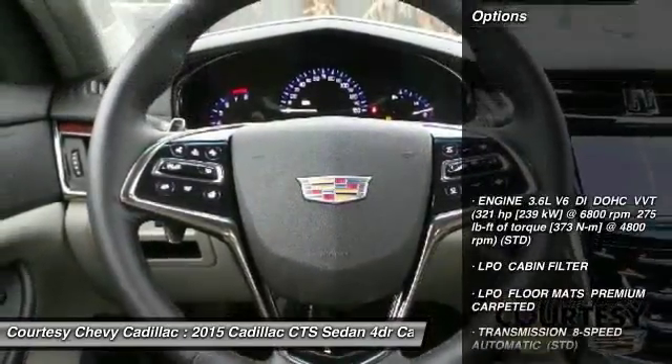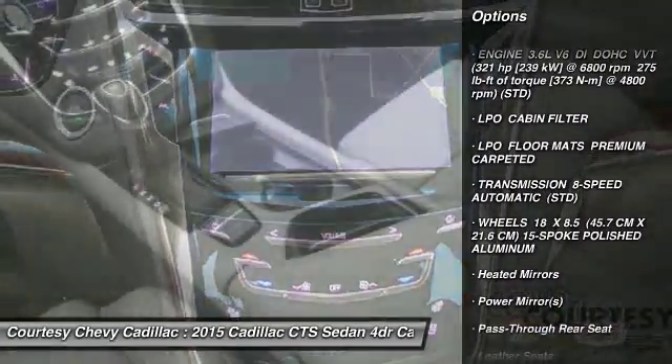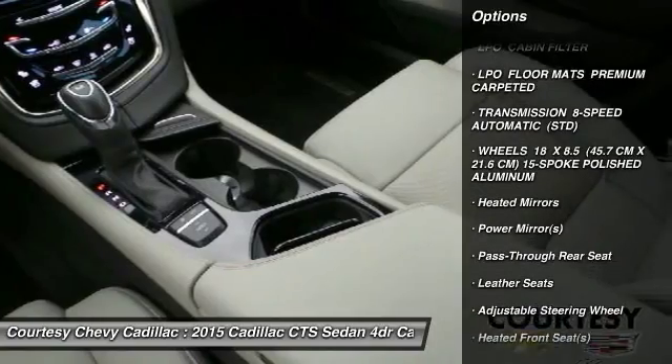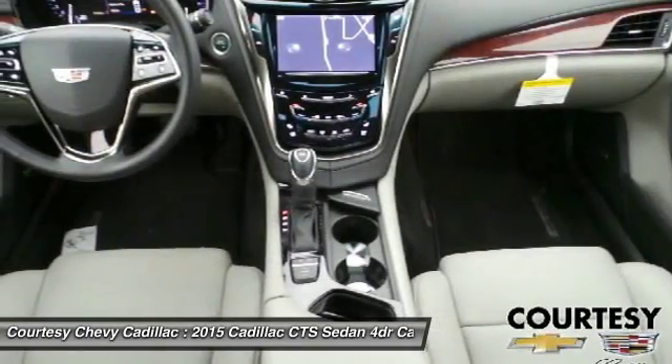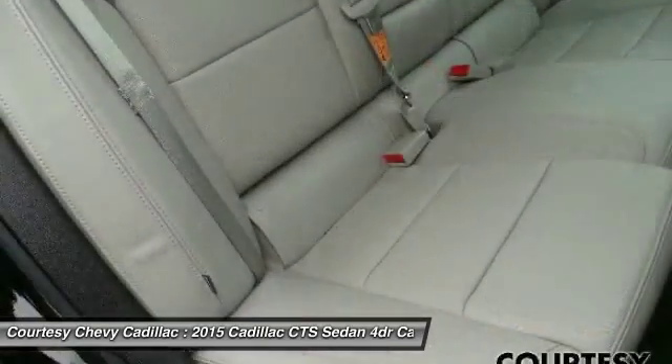Here are some of this vehicle's great options: navigation system, anti-lock braking system, lane departure warning, backup camera, power passenger seat, Bluetooth, adjustable steering wheel, power steering, keyless start, aluminum wheels.